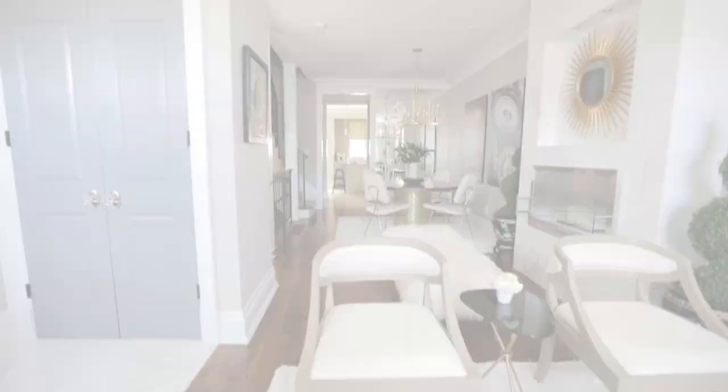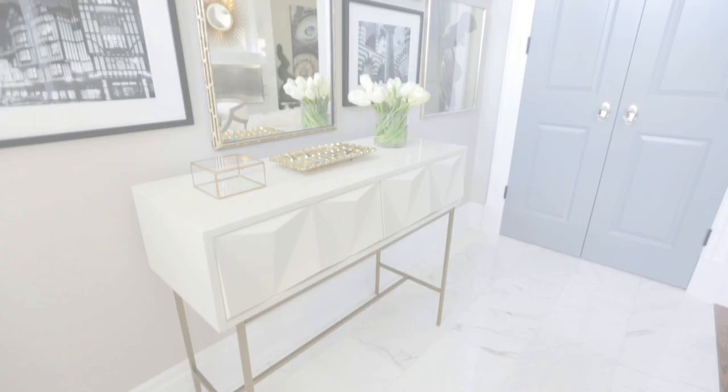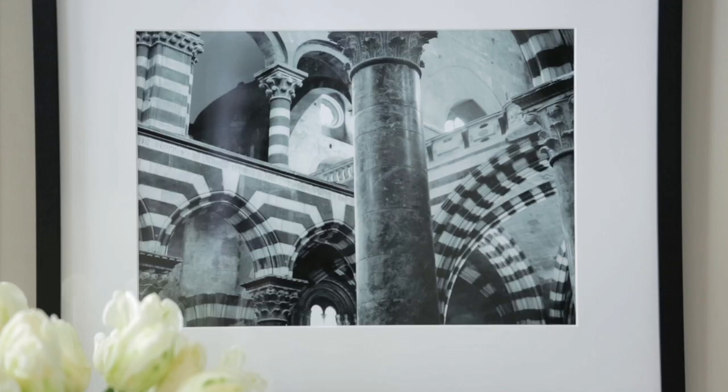In the front entryway, originally there was a wood floor, so what we did was add this beautiful marble floor. It gives it a real sense of luxe livability and it also ties in the entryway to the fireplace. I really try and get my clients to incorporate their loves into a space. We went through endless photos, really picked their favorites, then had them custom-sized and custom-framed and hung, and it is gorgeous.